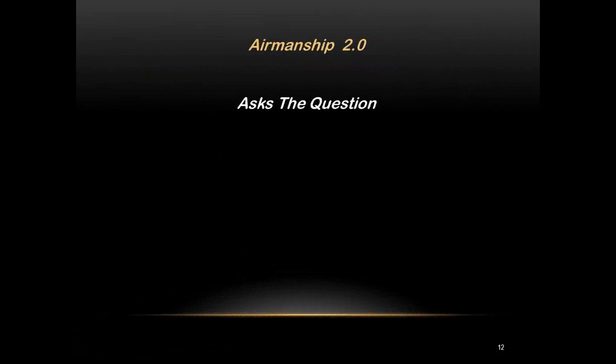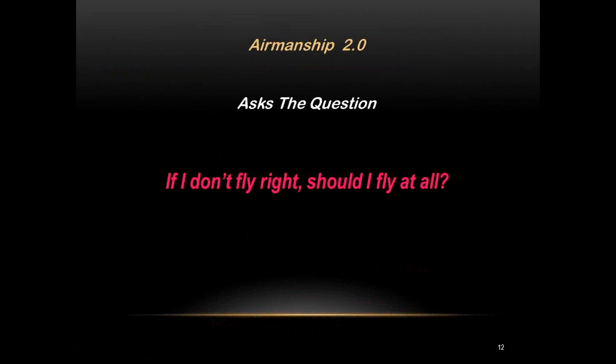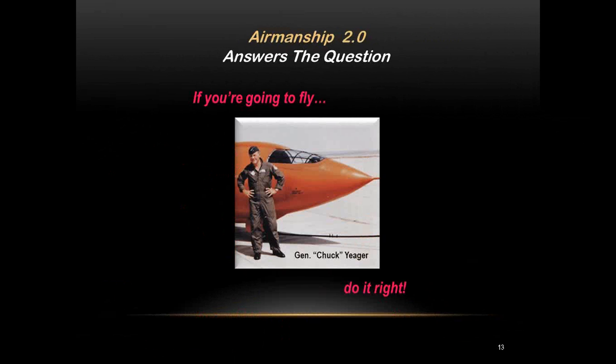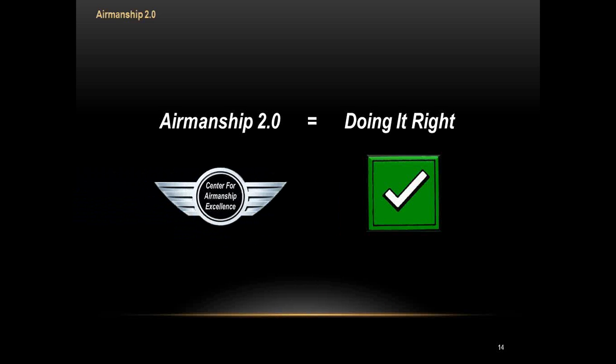One way to think about Airmanship 2.0 is it asks the question: if I don't fly right, should I fly at all? And of course it answers that question — if you're going to fly, do it right. That's a quote from Tony Kern's book Redefining Airmanship, quoting General Chuck Yeager. Kern points out Yeager has been saying this repeatedly, long before he got old — this is about managing risk. Another way to think of it: Airmanship 2.0 is really just doing it right.